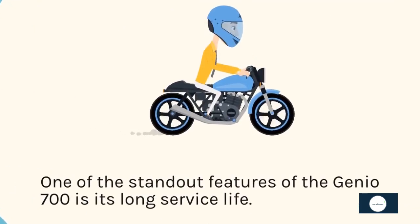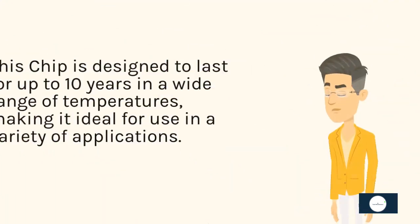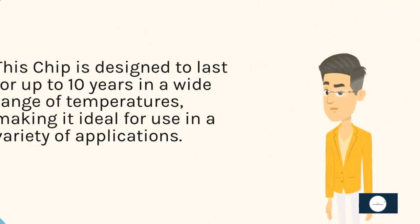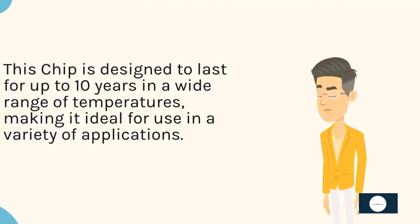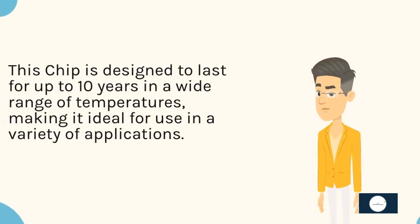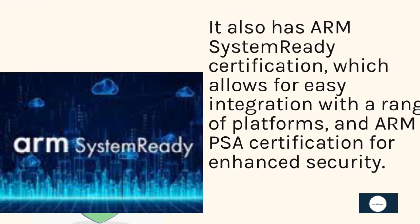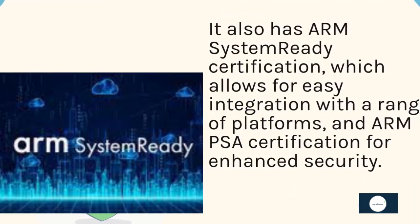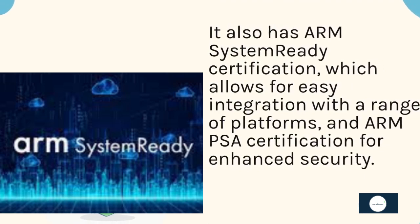One of the standout features of the Genio 700 is its long service life. This chip is designed to last for up to 10 years in a wide range of temperatures, making it ideal for use in a variety of applications. It also has ARM System Ready Certification, which allows for easy integration with a range of platforms, and ARM PSA certification for enhanced security.